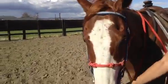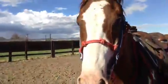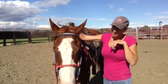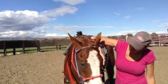Let's take a look at his teeth. So what do you think of this flashy chestnut paint, approximately 12 to 13 year old paint gelding?